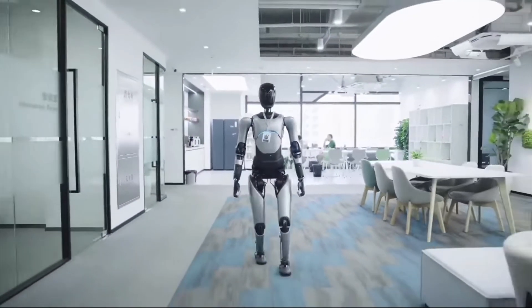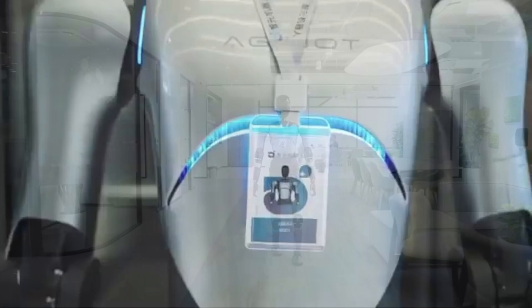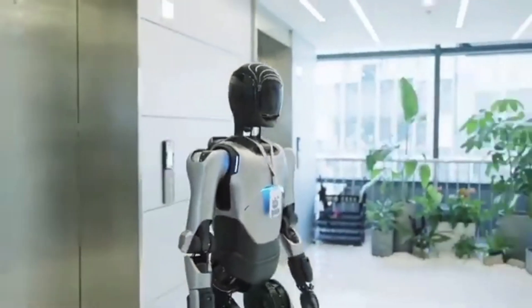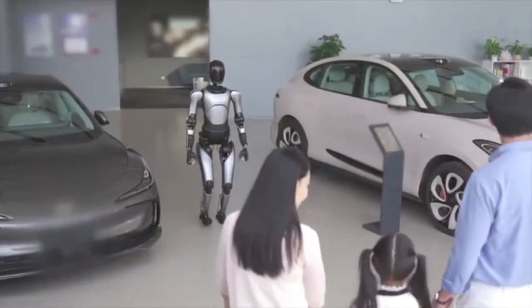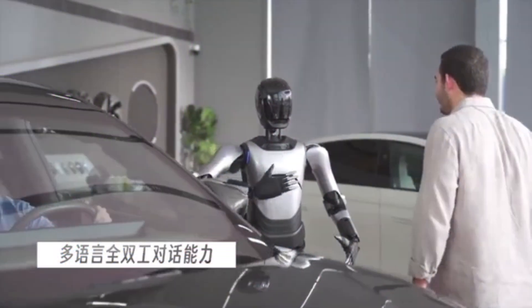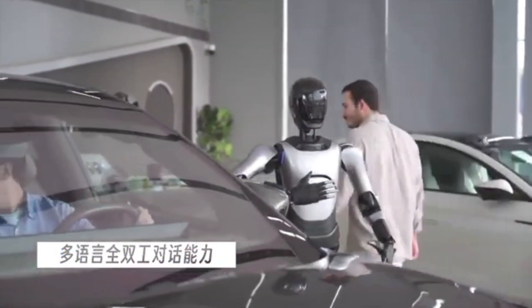Next up, we've got the Agibot A2, a humanoid robot from China that focuses on agility and perception. It's got a ton of sensors, which allows it to react to its environment in real time, and it's designed to be super adaptable — meaning one day this could be a service robot, a factory robot, or maybe even just a robot chilling in your house. Again, no pricing info is available online, but based on the tech alone, I'm assuming this one's going to be a lot of money.